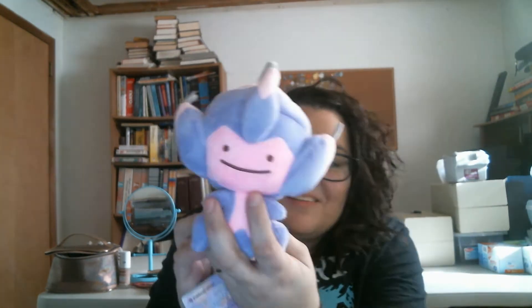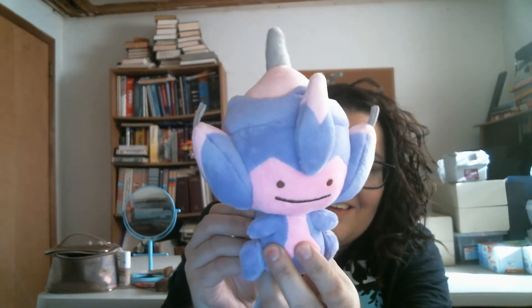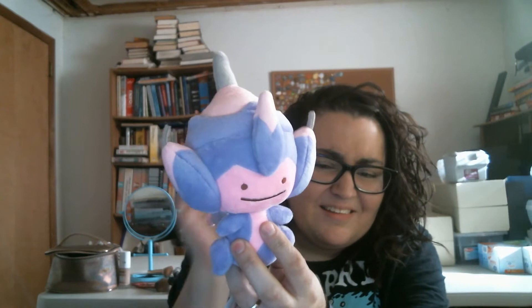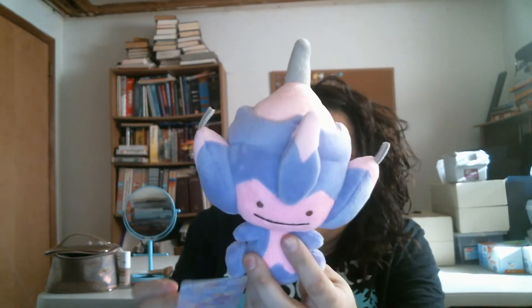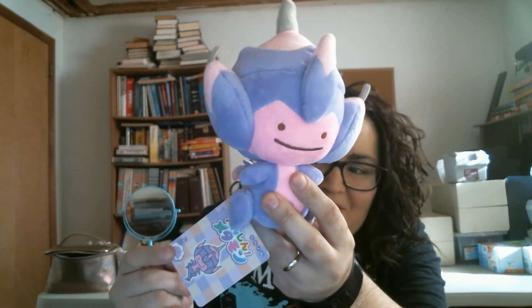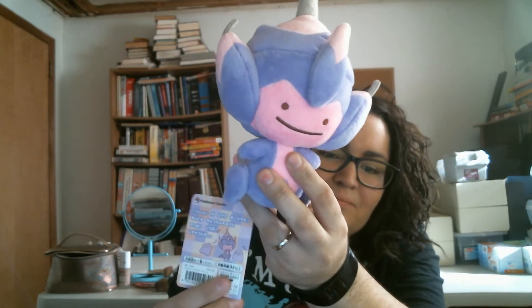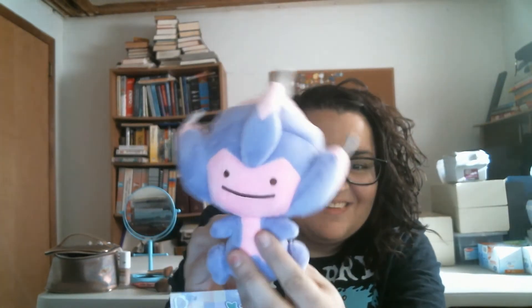It feels like another plush. Oh my gosh, it's from the Ditto collection as well. I know this was a legendary from Ultra Sun and Ultra Moon but I forget his name. But look at it - this big head, this doofy face. Oh man, so cute.